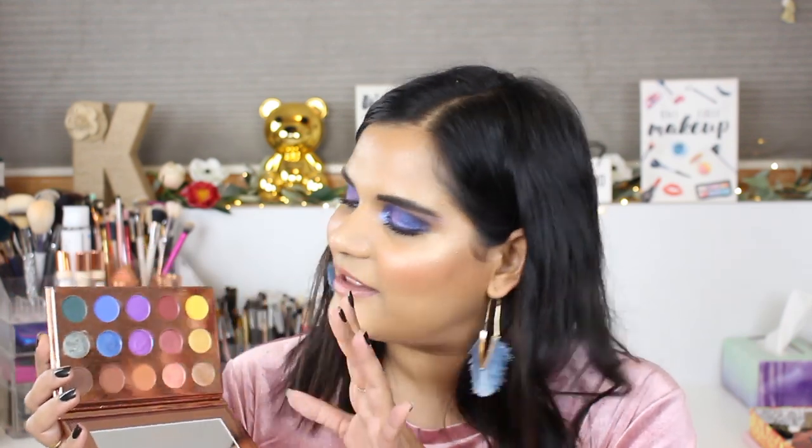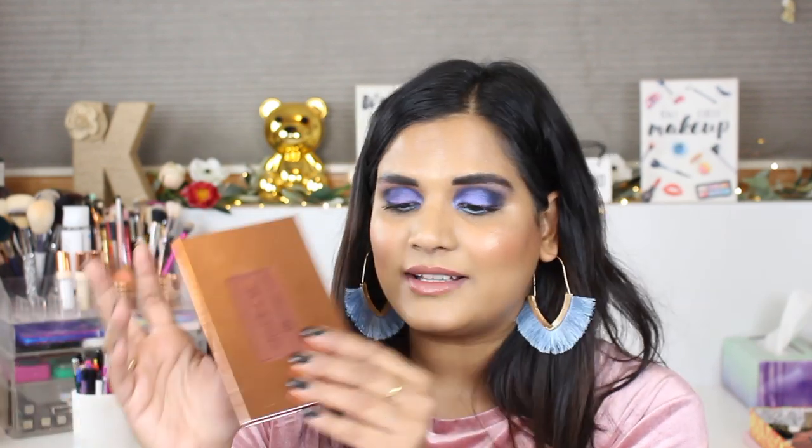This palette I meant to film a video with but never did, though I have used it a few times off camera. This is Manny MUA's Rare Second collab — it was so fun because it pairs really well with the original palette. They did some neutrals and some pops of color so you can combine the two palettes together. The quality is really good and it's affordable because it's from BH Cosmetics.